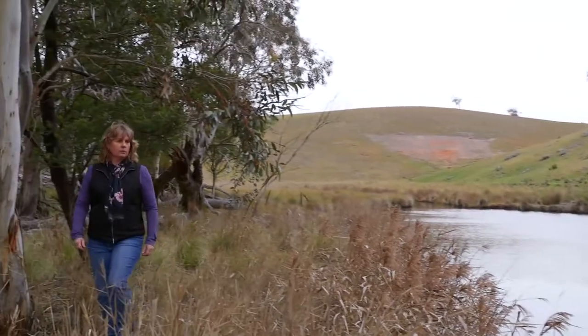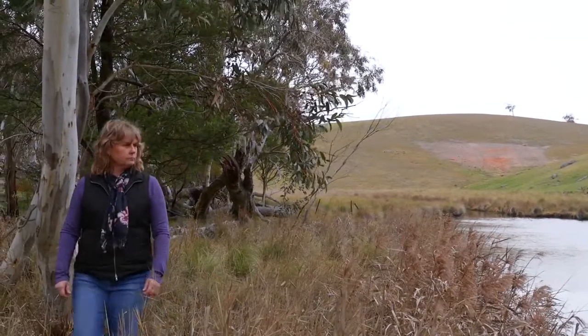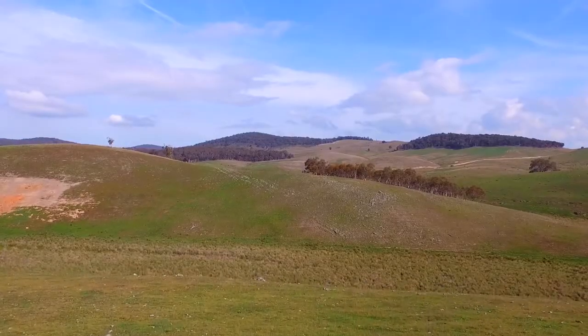On this property we've been here for 32 years and I grew up on three and a half thousand acres, or five k's through the paddocks, so I've been in this area all my life.